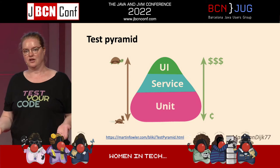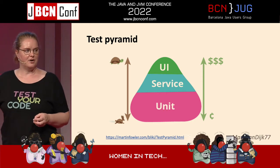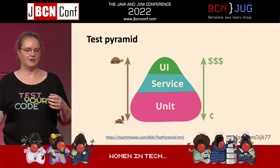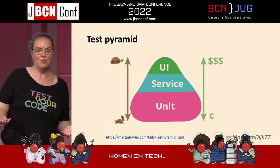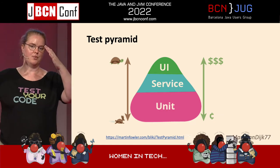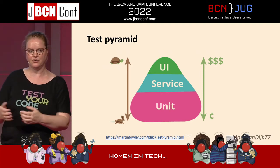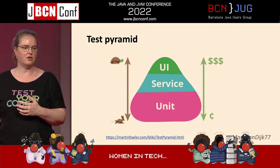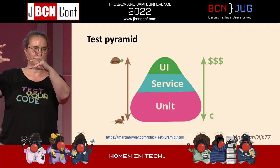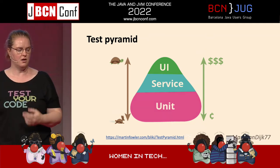A model for this is the test pyramid. The idea is that unit tests are small and fast and therefore cheap to run, and the higher up in your integration you are, or the bigger the part of your system you're testing, the more expensive and slower your tests are. So the idea of the test pyramid is you want lots of unit tests, some integration tests, and very little testing through the UI or end-to-end tests because those tend to be expensive and flaky.